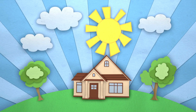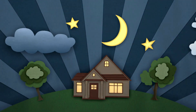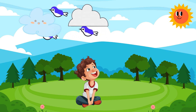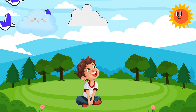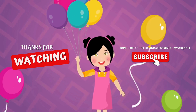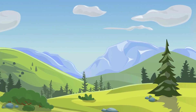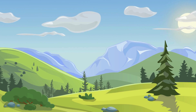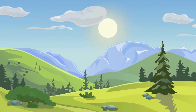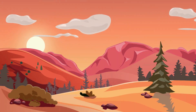So kids, the sky changes from day to night and each time brings new things to see. The next time you look up at the sky, remember all the amazing things you can spot. If you have enjoyed learning about the day and night sky, give us a thumbs up, subscribe to our channel and share this video with your friends. See you next time for more fun and learning.